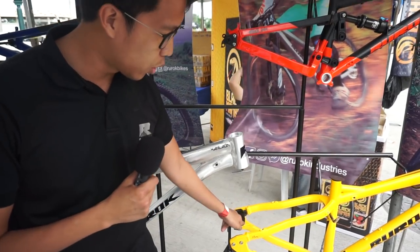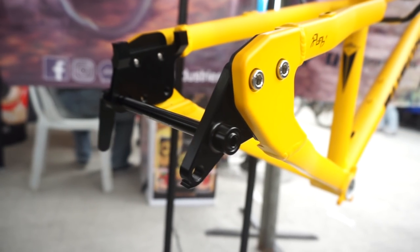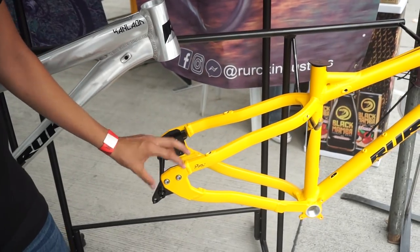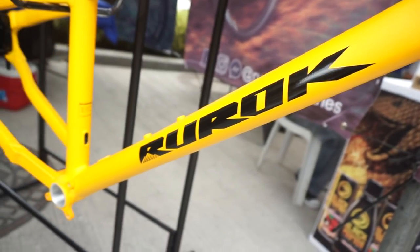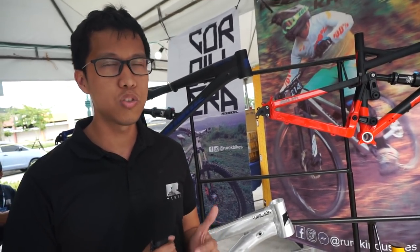Tanggalin mo yung turnilyo, ililipat mo yung position, babalik mo sa kanya — nasa sleigh mode ka na. This design is very unique to Ruroc. You can't see this on any other bikes, you can't see this on other companies. That's the gist of Ruroc — all our bikes have something unique in them.